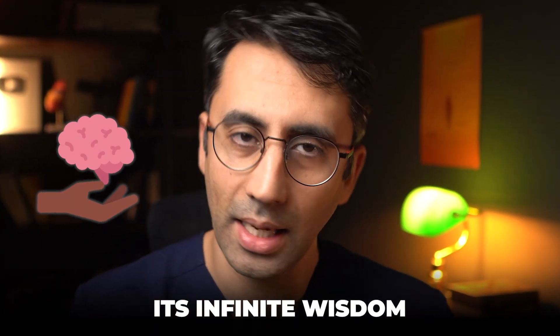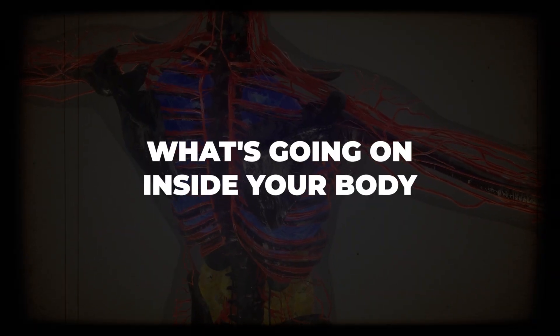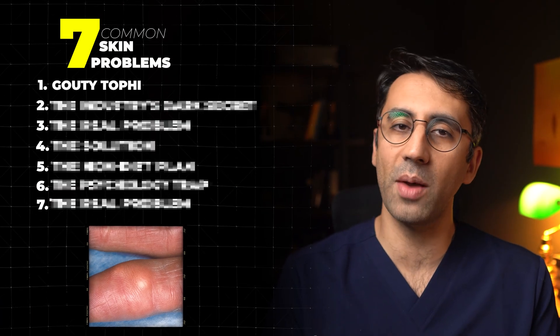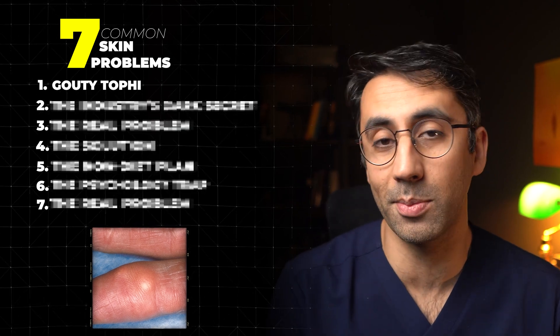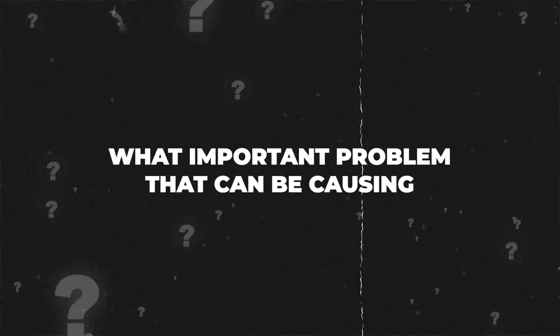Your skin acts as a barrier protecting your body from infections, but it does something else. In its infinite wisdom, it can actually give you skin signs about what's going on inside your body. So in this video, I'm going to share with you seven common skin problems like these skin tags, which I'll explain a little bit later about what important problem that can be causing.